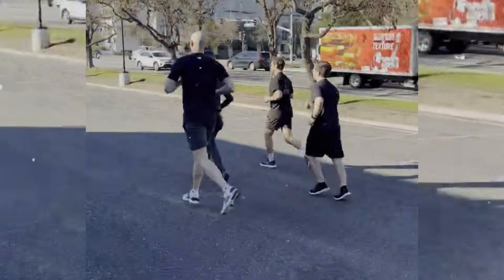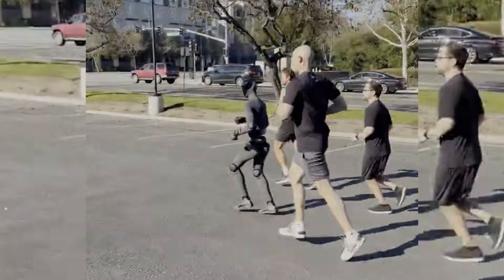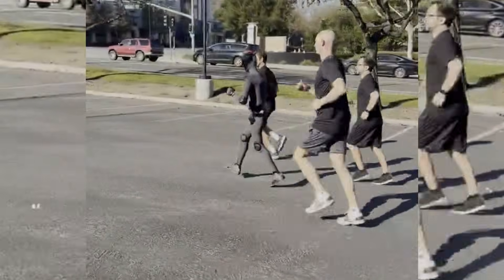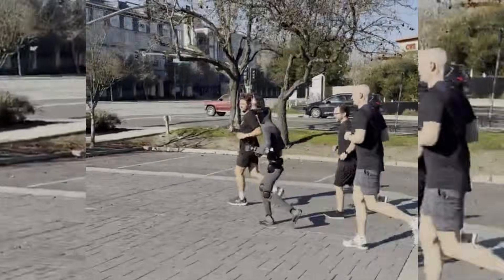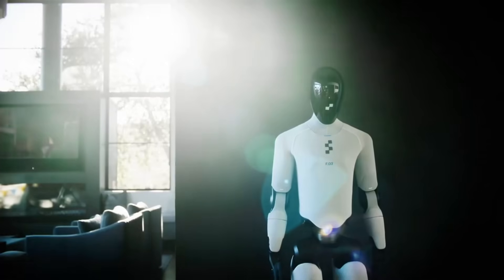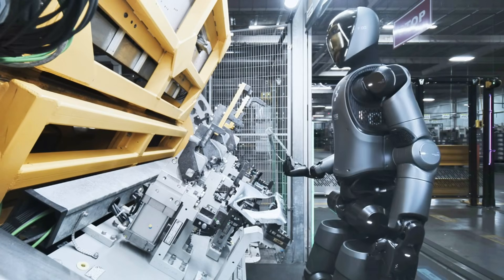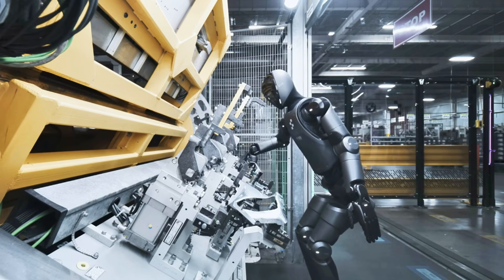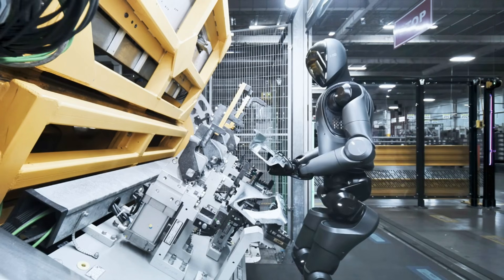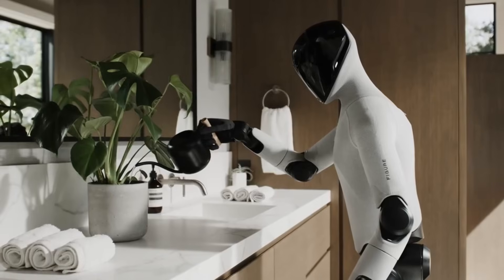The robot's ability to maintain pace with human runners depends on multiple integrated systems. Sensors detect ground contact and body position. Processing units calculate required joint movements. Actuators execute those movements by applying force to joints. Power management systems provide energy to all components. Any failure in this chain would cause the robot to stumble or fall. Successful running demonstrates that all systems function together reliably.